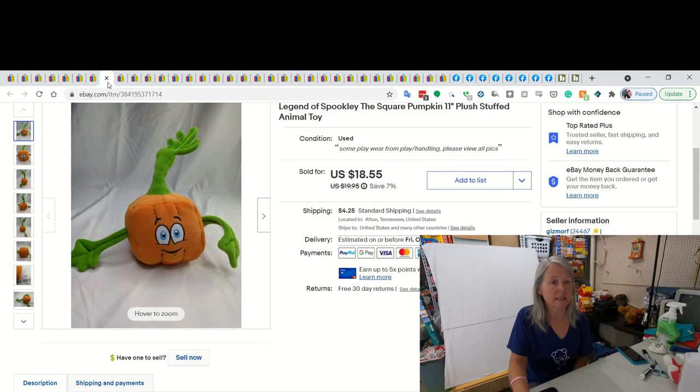This is the Legend of Spookly Square Pumpkin Plush. Picked it up somewhere, probably a dollar or less. And I ended up selling it for $18.55. It had been listed a little while, but it's Halloween season, so it sold.